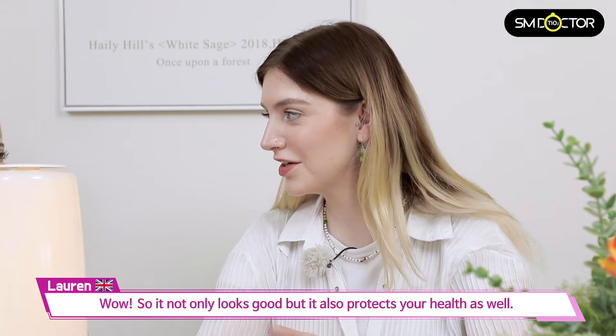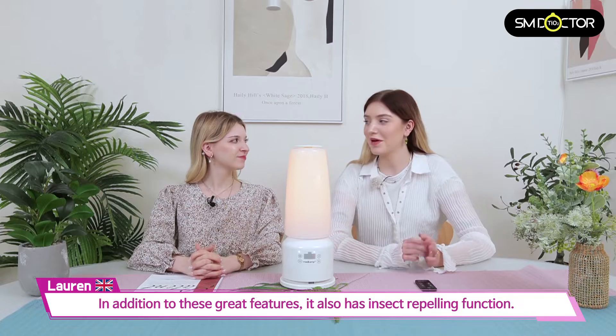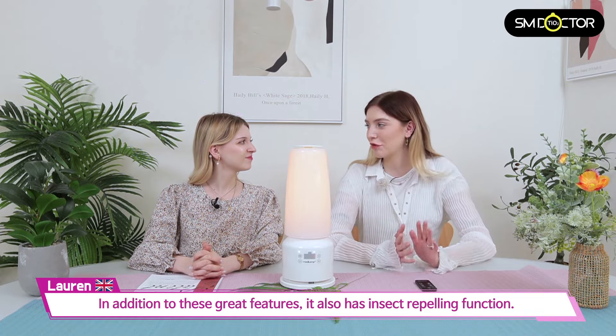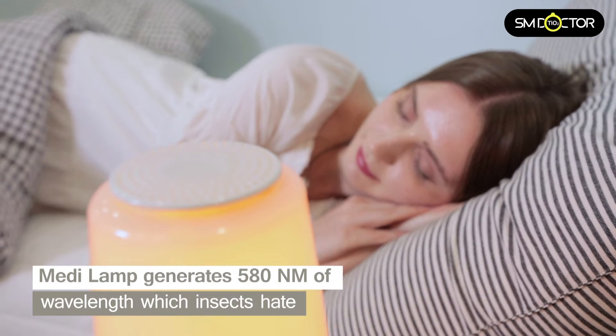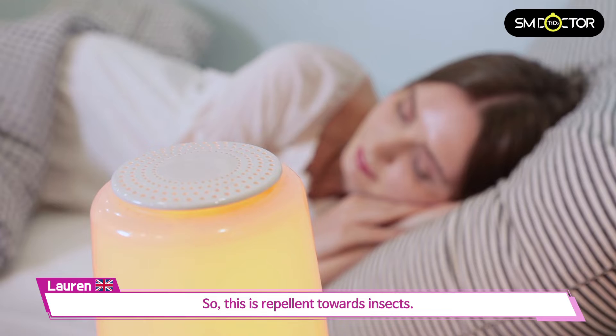Wow, so it not only looks good but it also protects your health as well. Exactly. In addition to these great features, it also has an insect repellent function — it generates a wavelength of 580 nanometers which insects really hate, so it acts as a repellent towards insects.